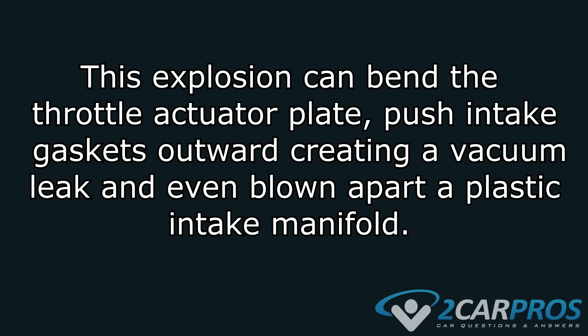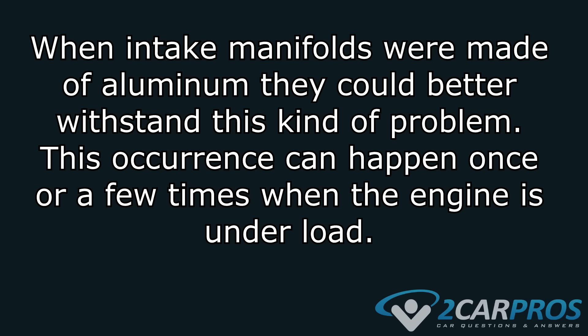This explosion can bend the throttle actuator plate, push the intake gaskets outward creating a vacuum leak, and even blow apart plastic intake manifolds. When intake manifolds were made of aluminum, they could better withstand this kind of problem. This occurrence can happen once or a few times when the engine is under load.